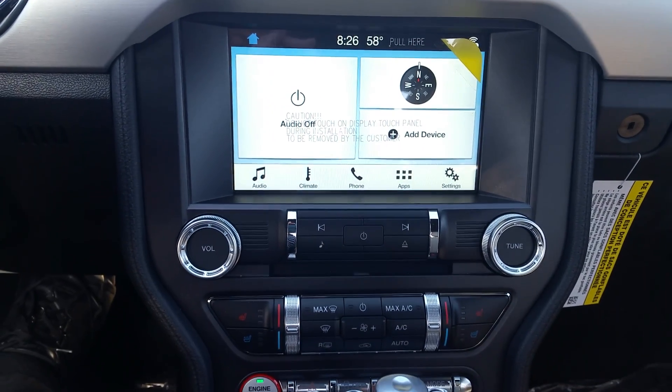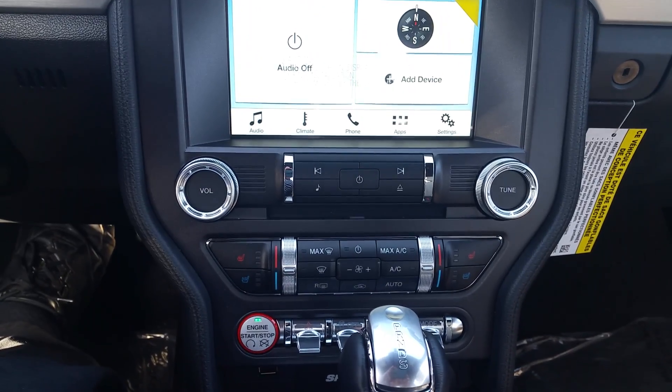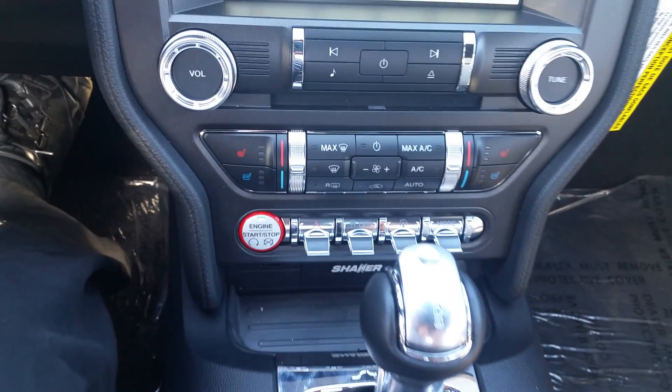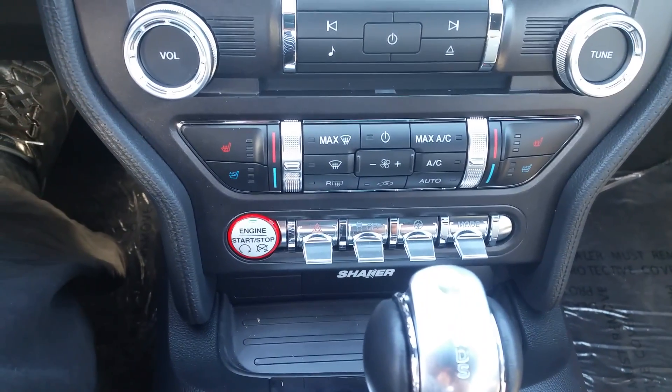You get your AM/FM/CD stereo and a full touchscreen. Back out here you can see you've got touch controls on the screen and analog controls below. This is heated and cooled seats with dual climate control.